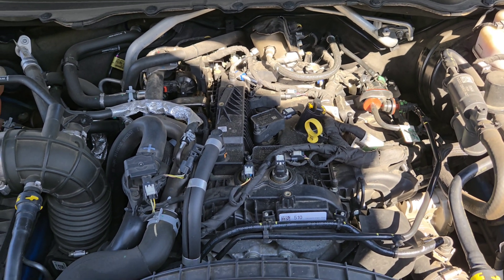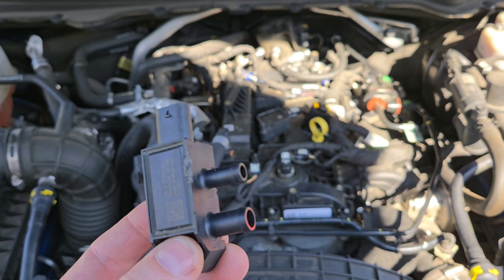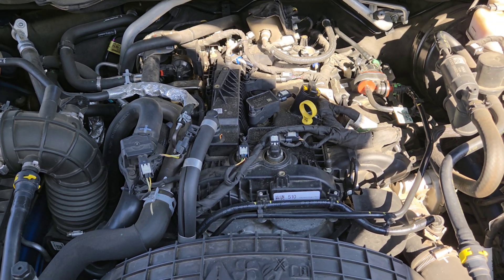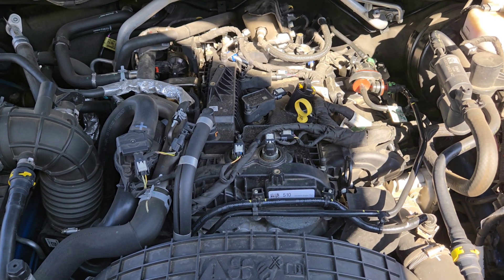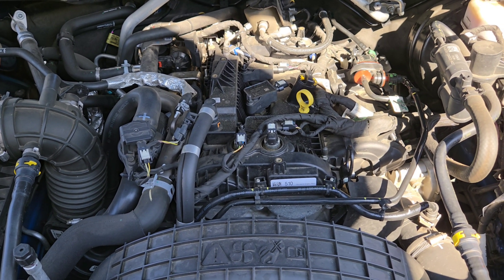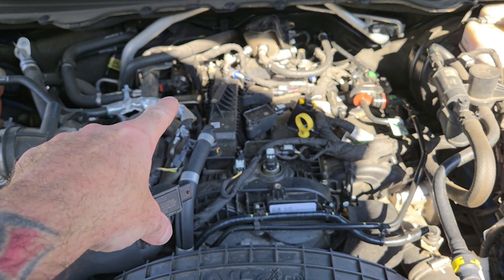Here we are under the hood. This little guy — this was the problem. It was code P139C, as in Charlie, which is the differential pressure sensor C — hose off, unplugged, or clogged. And that hose it's referring to is the EGR hose.